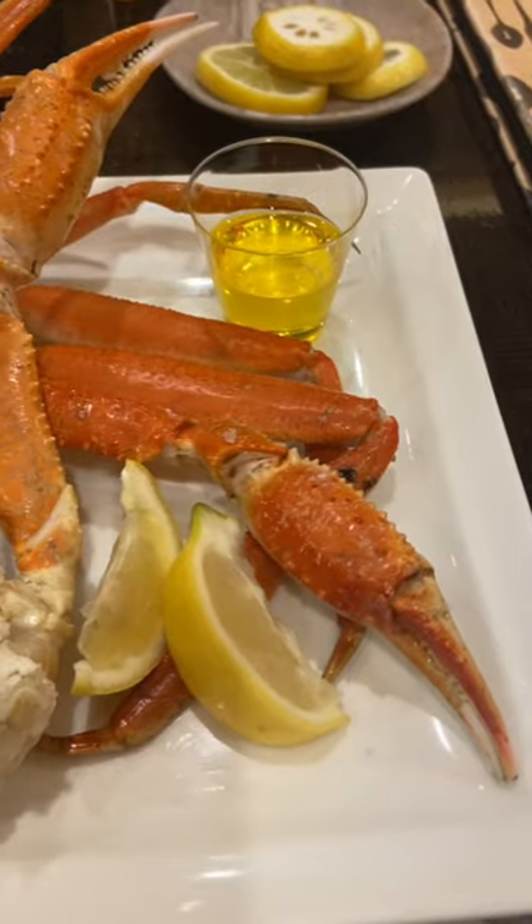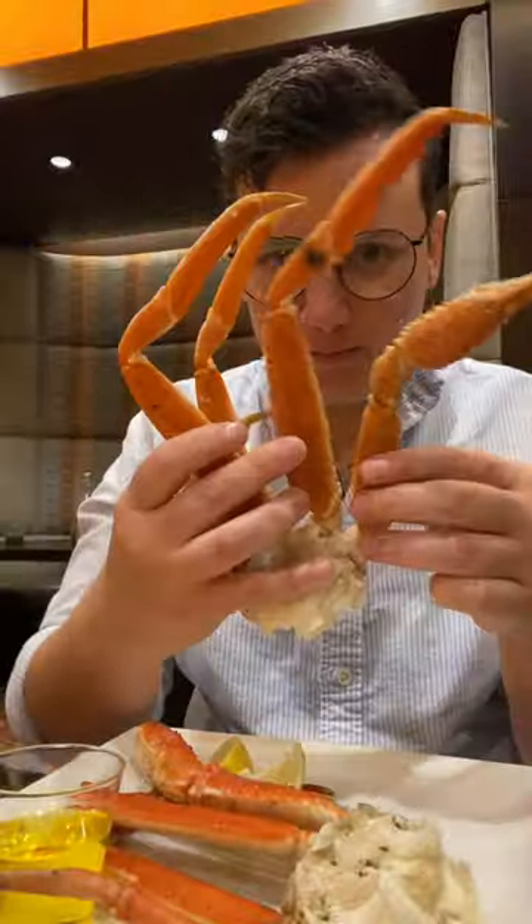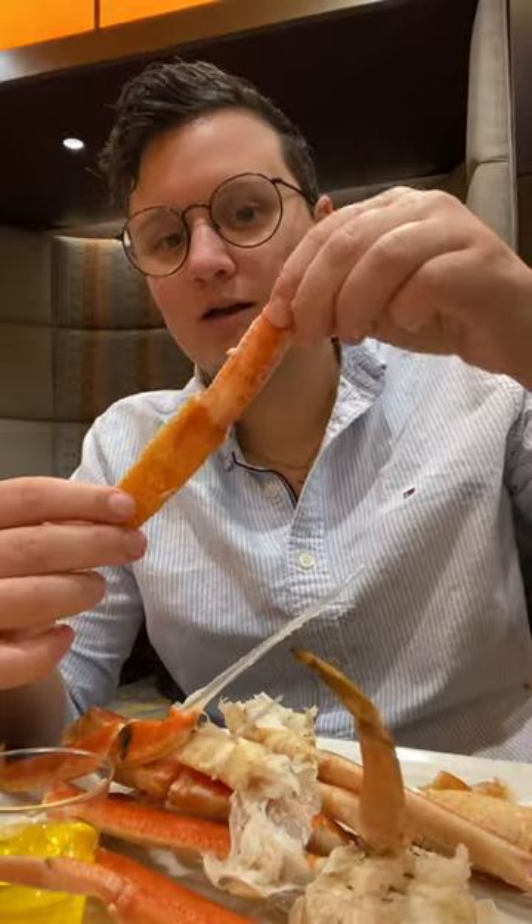So all in all, I had a wonderful time in Las Vegas. It's a fun place to be, and I hope you go check it out too. Okay, bye!